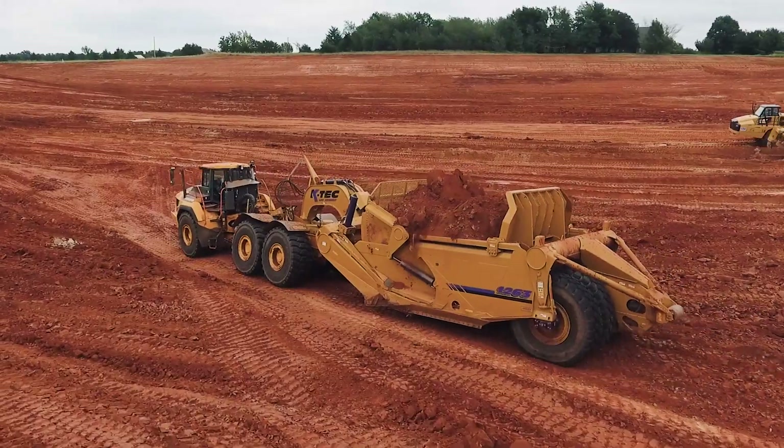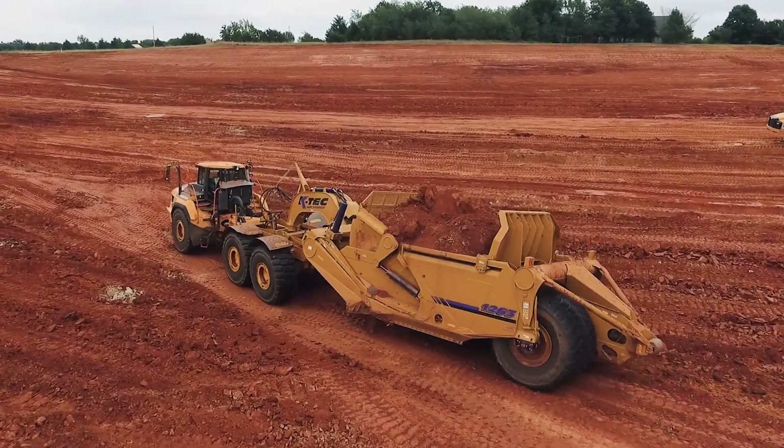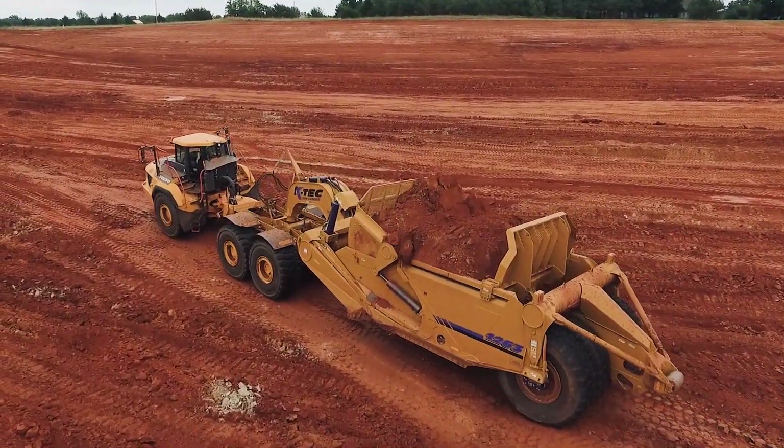Our project has 2.2 million cubic yards of earth to move. We've got 215 calendar days to complete our project, and thus far we're off to a good start.